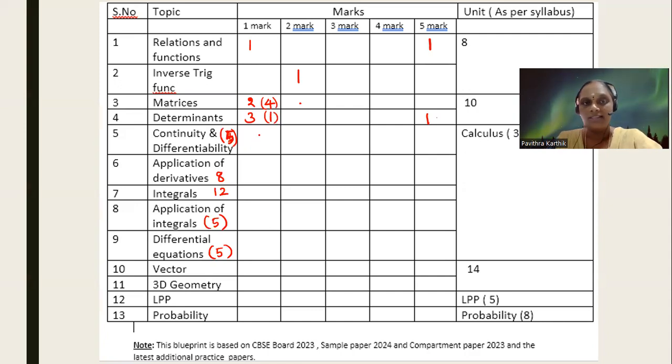What are they asking in continuity and differentiability? There is one one-mark question predominantly and one three-mark question — this is the maximum. In the case of application of derivatives, it is usually one two-mark and one four-mark. But sometimes they ask both case studies from application of derivatives. We have to be careful here because application of derivatives questions can also mix in differentiation questions — like asking if a function is differentiable. But predominantly it is a case study based on application of derivatives, and in some sets both questions are from application of derivatives itself, and one question from probability.